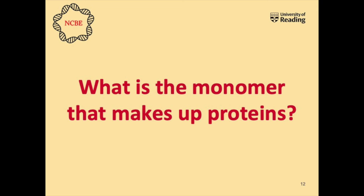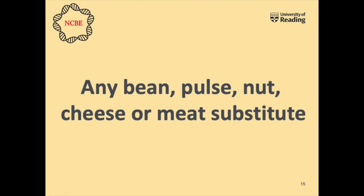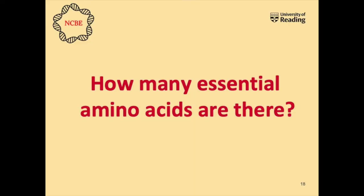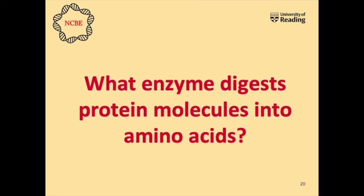Now it's time for our protein quiz. Question 1: What is the monomer that makes up proteins? — Amino acids. Question 2: Can you give an example of a vegetarian source of protein? — Any bean, pulse, nut, or meat substitute. Question 3: What is the main function of protein within the body? — Growth and repair of cells and muscle or damaged tissue. Question 4: How many essential amino acids are there? — Nine. Question 5: What enzyme digests protein molecules into amino acids?